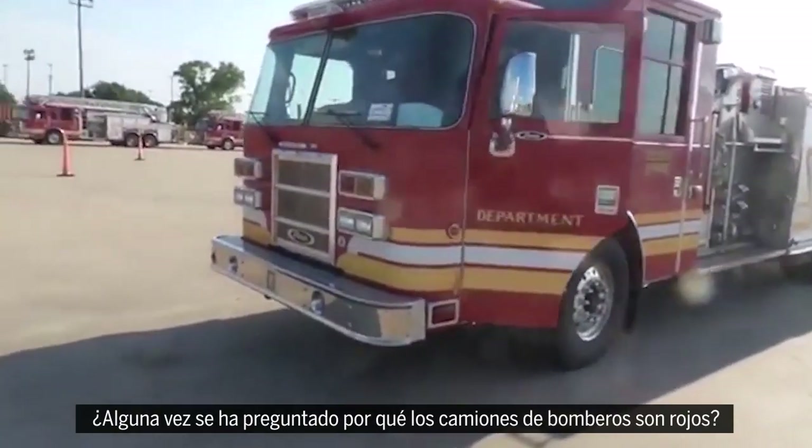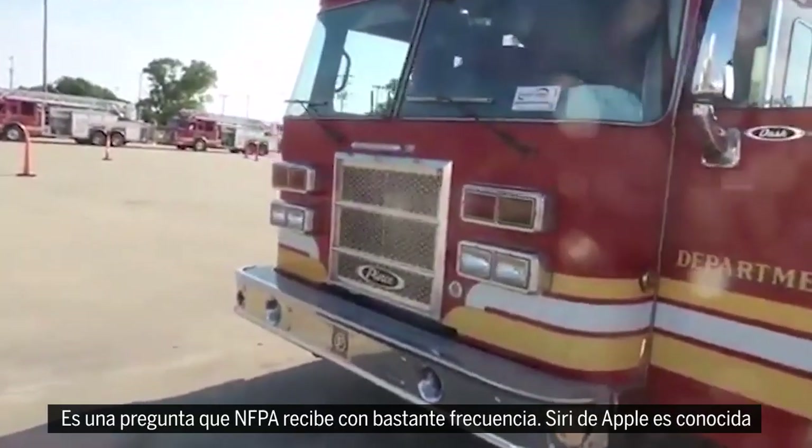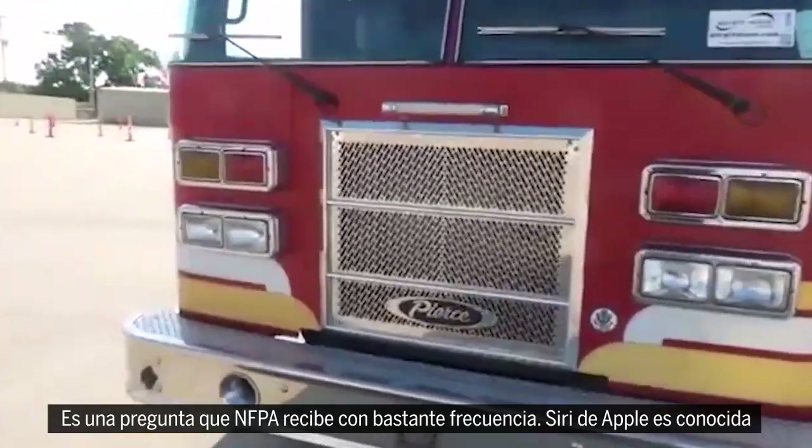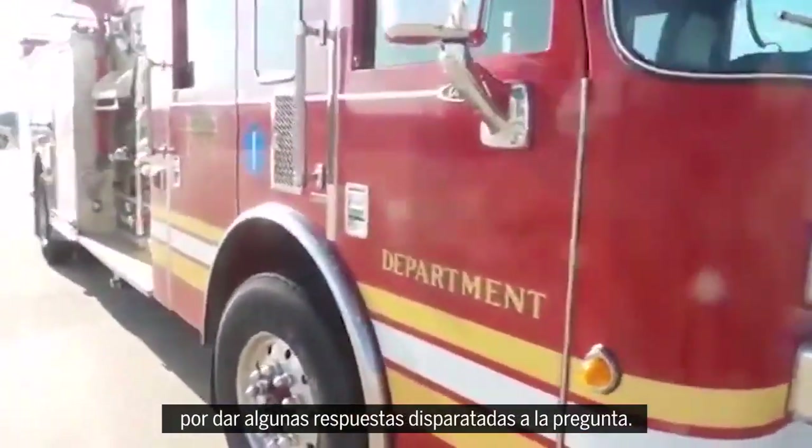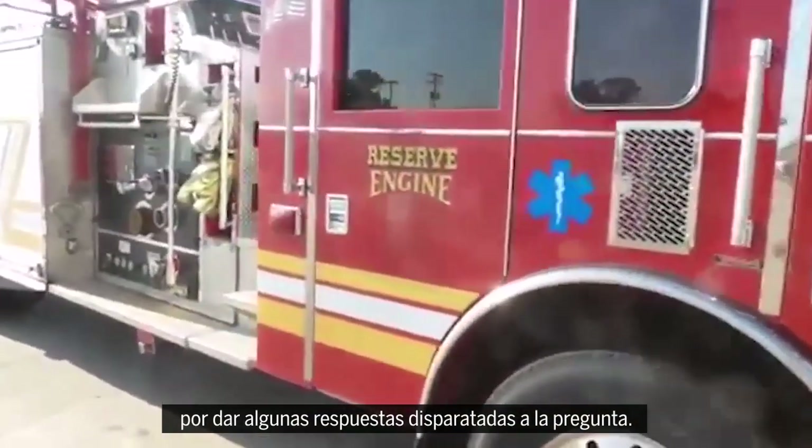Have you ever wondered why firetrucks are red? It's a question NFPA actually gets quite often. Apple's Siri is notorious for giving some pretty wild answers to that question.